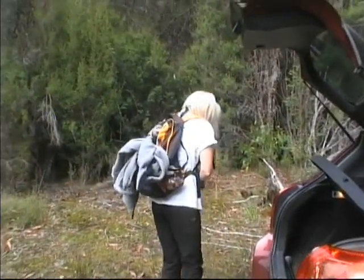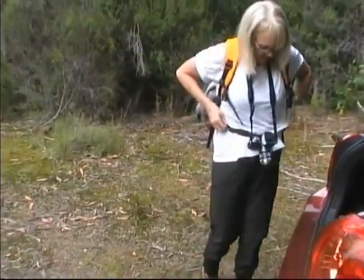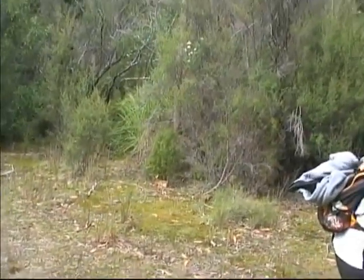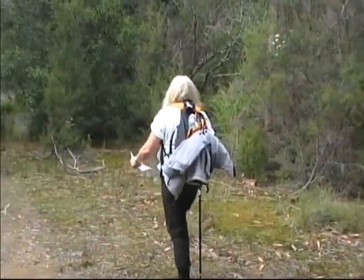Are we ready to go? Sure. Almost. OK, good. Righto. It's up that way. Careful. Do we need a stick? Yeah, a stick. Up that way and I'll be right with you.